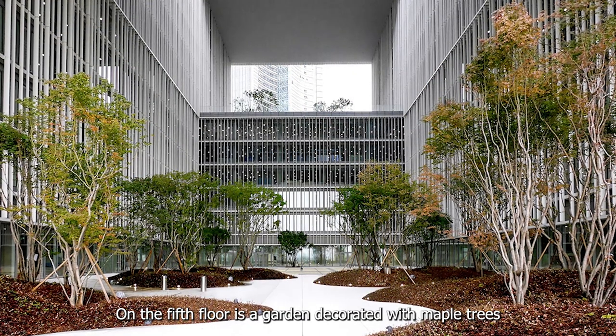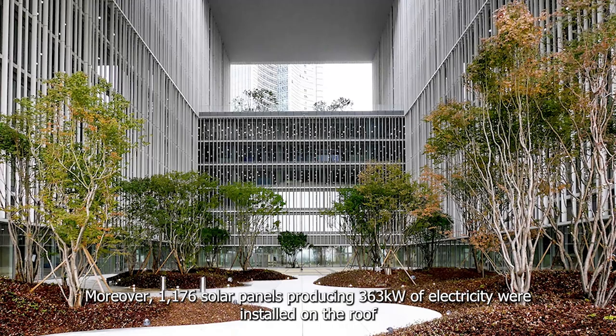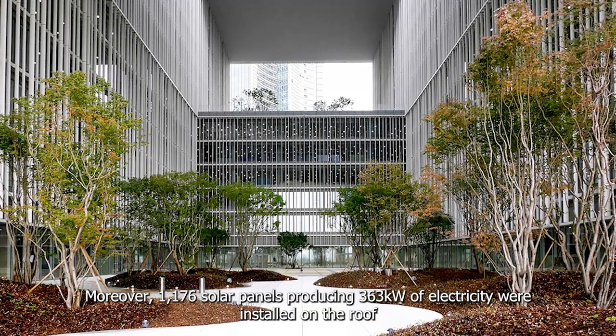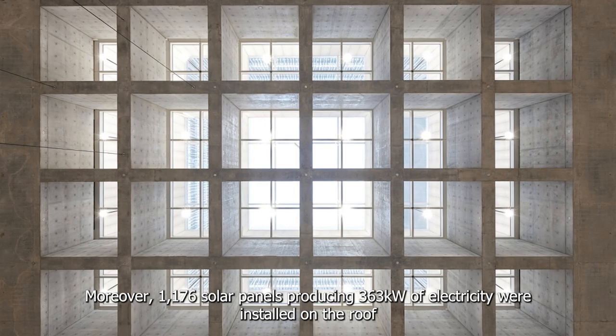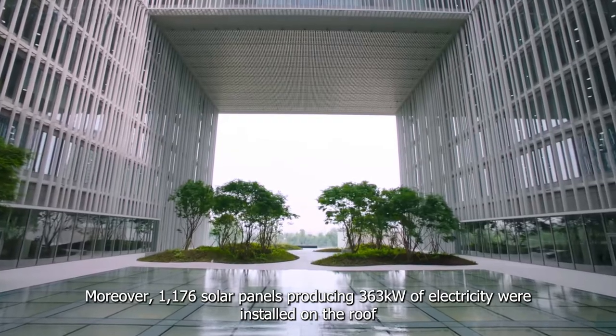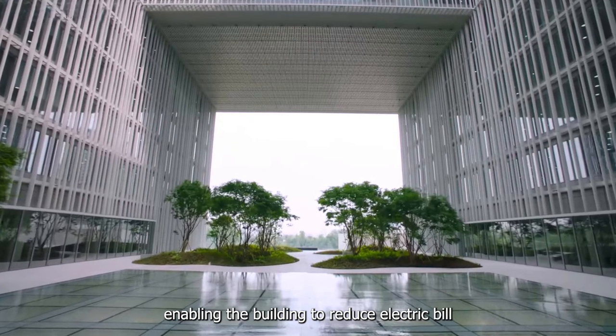On the fifth floor is a garden decorated with maple trees. Moreover, 1,176 solar panels producing 363 kilowatts of electricity were installed on the roof, enabling the building to reduce its electric bill.